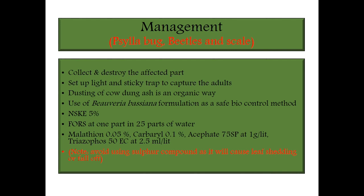For scale bug, beetle, and scale management: collect and destroy affected plant parts. You can set light traps or sticky traps to catch the adults. Dusting of cow dung ash is an organic way to control or repel insects. Use Beauveria bassiana formulation as a safe biocontrol method, and NSKE 5% to repel and acidify the plant. Fish oil resin soap at 1 part in 25 parts of water. Malathion 0.05%, Carbaryl 0.1%, Acephate 75 SP at 1 gram per liter, and Triazophos 50 EC at 2.5 ml per liter. Note: we should avoid sulfur compounds because they will cause leaf shedding or leaf fall.